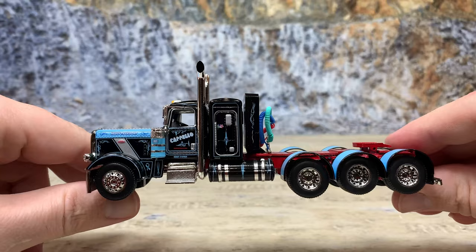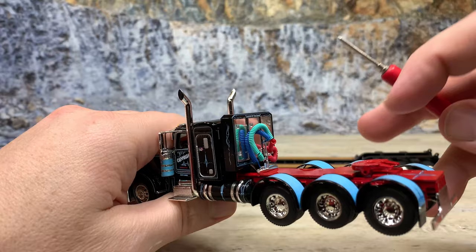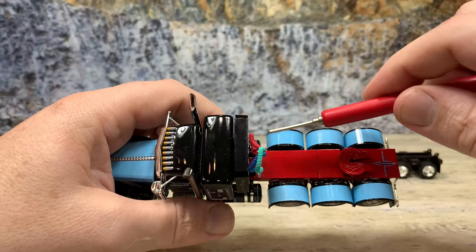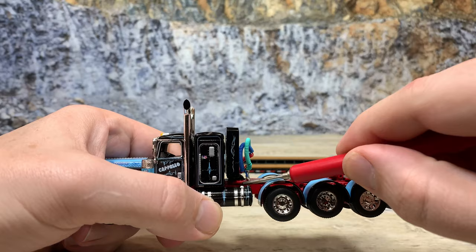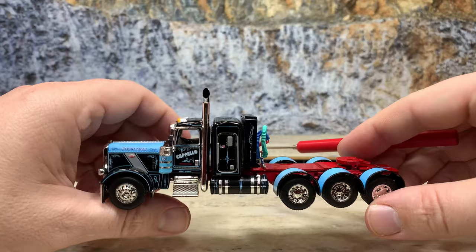This is their Peterbilt 389 with the 36-inch bunk and a cabinet rack headache rack on it. It's chrome plated with black trim. What would have been nicer is if they had shortened up the deck plate and set the cabinet rack down on the frame so it would be level with the top of the sleeper instead of sticking up above it. That doesn't exactly look right, but that's what DCP did.